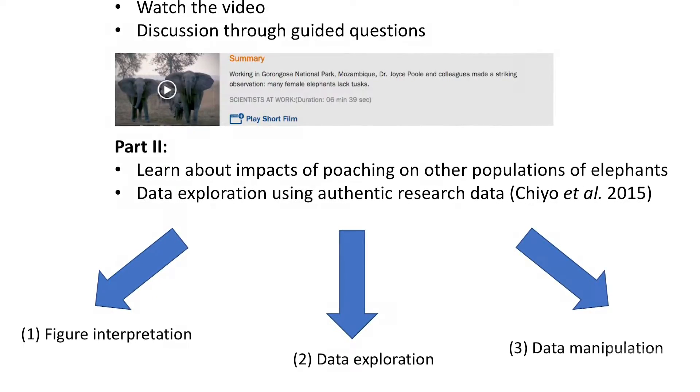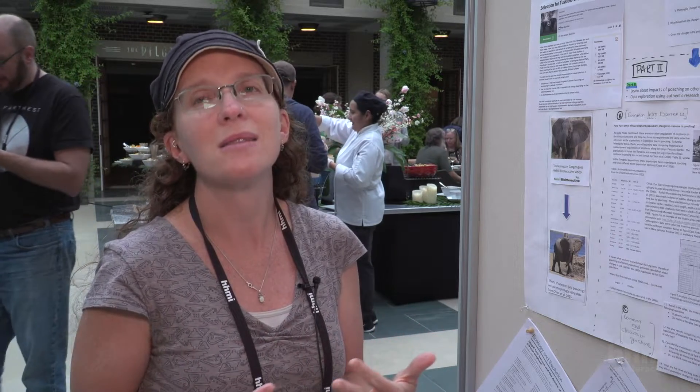In the populations of elephants in Gorongosa, they see an elevated percentage of females being tuskless. If you think about the selective pressure of poaching — it's a pretty significant selective pressure. If the elephants aren't reaching reproductive age before they're taken, they're not producing offspring to contribute to the next generation. So there's actually an advantage to being tuskless because you're less likely to be taken by poachers. What they saw in Gorongosa was an increased frequency of tusklessness in females.